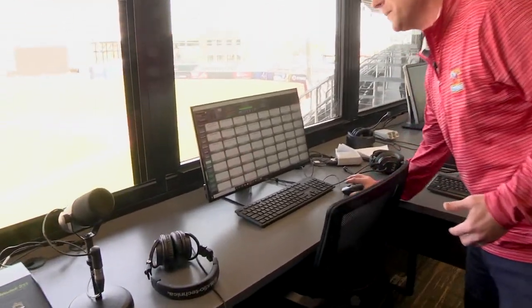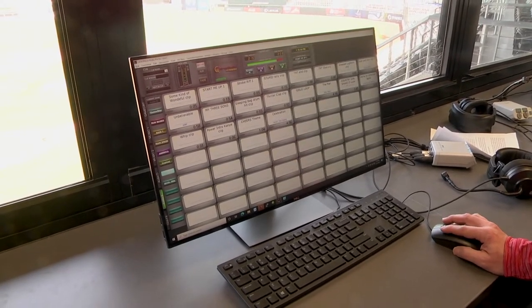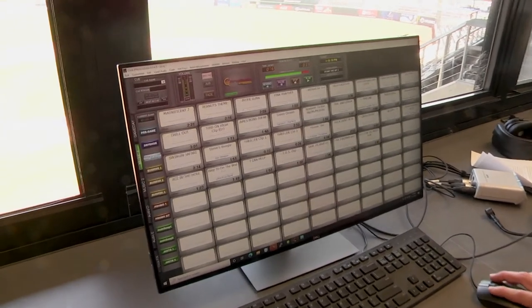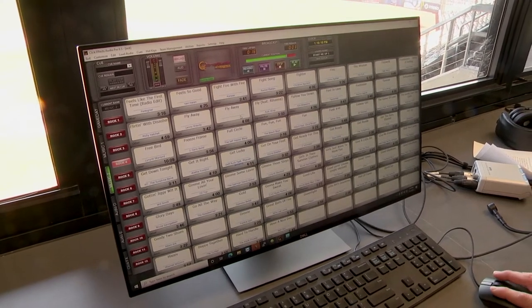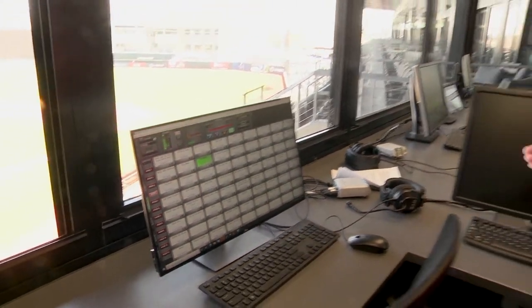If you've ever been to an event, you have to have music, and this is our computer that does that — this is our ClickFX computer. As you look through it, you can see a bunch of things on there: run the bases, chant music, home pitch, rock, in-game type stuff. We can just click on these and they will play music throughout the ballpark. The volume is turned down right now because we're working, but we would be able to do that as well.